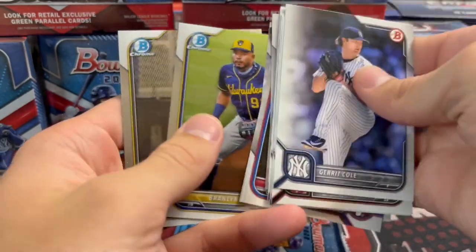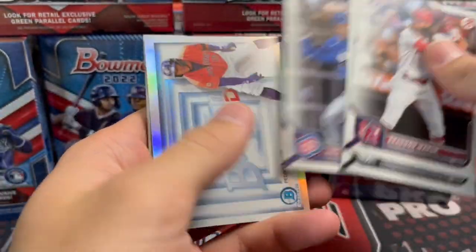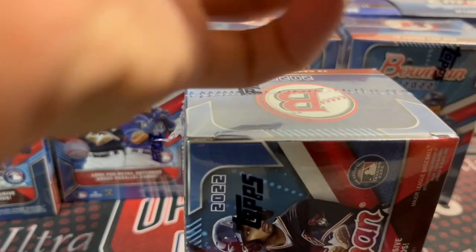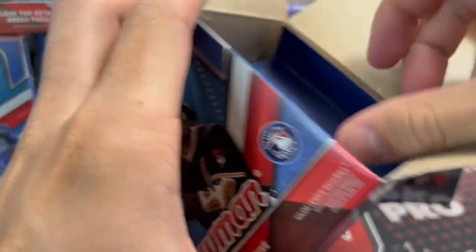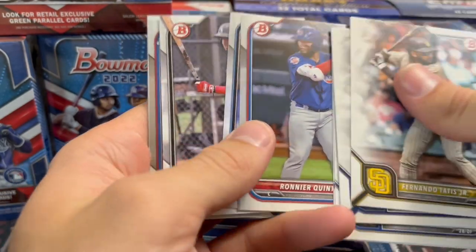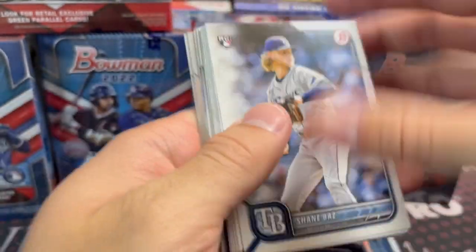Not every blaster is going to have something — don't expect to get a numbered parallel in each one. Some of these are complete duds. In those value packs, they do have flipped-over cards and a lot of them are nothing. They're Chrome cards often and they kind of psych you out. I opened up a few — I was like 'oh man, a hit,' but no, it wasn't.